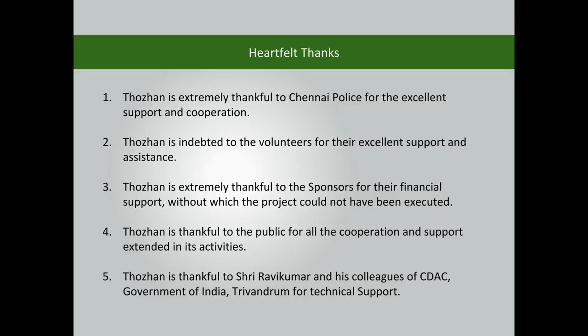Thorin is extremely thankful to Chennai Police for their excellent support and cooperation, and indebted to the volunteers for their excellent support and assistance. Thorin is also thankful to the sponsors for their financial support, to the public for their cooperation, and to Sri Ravi Kumar and his colleagues of CGDAC, Government of India, Trivandrum, for technical support. Thank you.